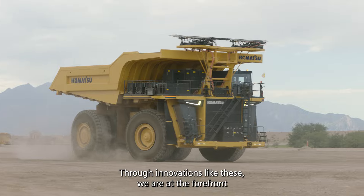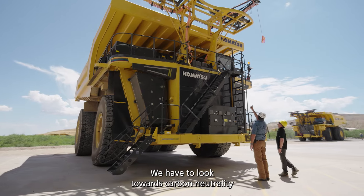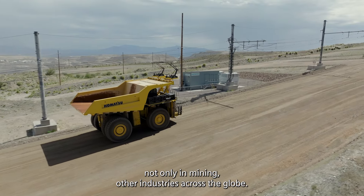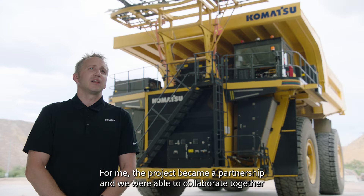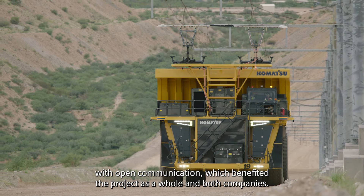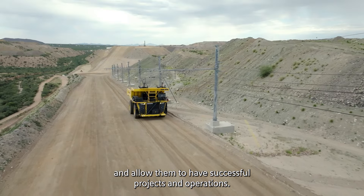Through innovations like these, we are at the forefront of delivering a more efficient and sustainable future for open pit mining. We have to look towards carbon neutrality to enable the planet to survive, not only in mining, but other industries across the globe. For me, the project became a partnership, and we were able to collaborate together with open communication, which benefited the project as a whole and both companies. This is the type of collaboration that Siemens aims to give to the marketplace with our customers and allow them to have successful projects and operations.